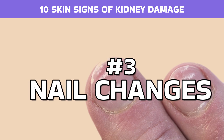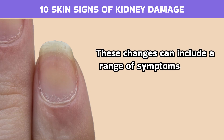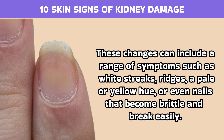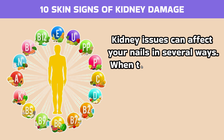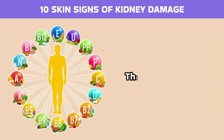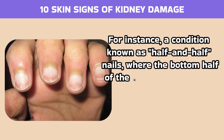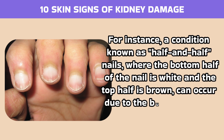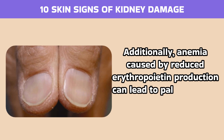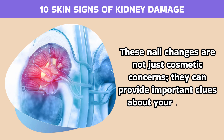Number 3: Nail changes. Changes in nail color or texture can be a telling sign of kidney damage. These changes can include a range of symptoms such as white streaks, ridges, a pale or yellow hue, or even nails that become brittle and break easily. When the kidneys are not functioning properly, they fail to maintain the correct balance of minerals and nutrients in the body, and this imbalance can manifest in your nails. For instance, a condition known as half and half nails, where the bottom half of the nail is white and the top half is brown, can occur due to the buildup of urea in the body. Additionally, anemia caused by reduced erythropoietin production can lead to pale or spoon-shaped nails. These nail changes are not just cosmetic concerns; they can provide important clues about your internal health.